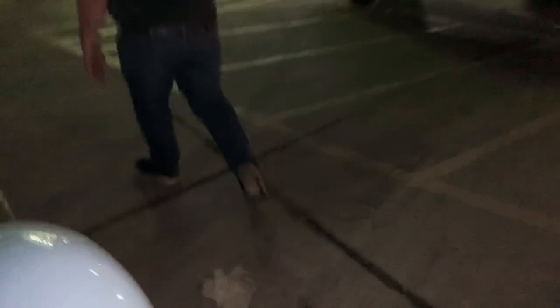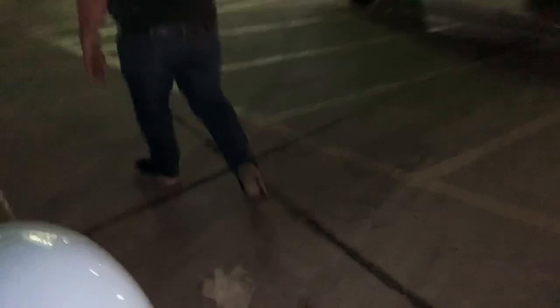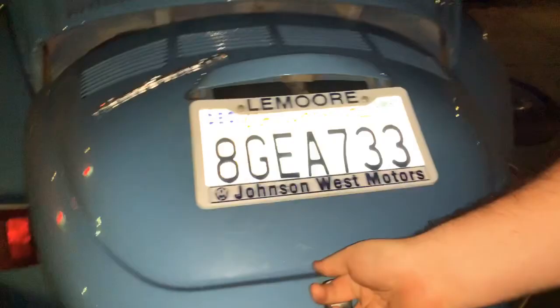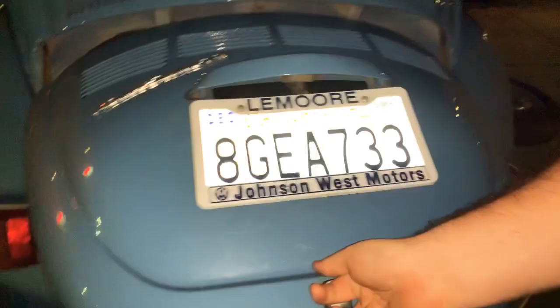The engine is actually in the back of the car — there it is. Kind of interesting. And the struggle was getting the spare tire out of the front, because every time I would pull the tire out it kept getting stuck.